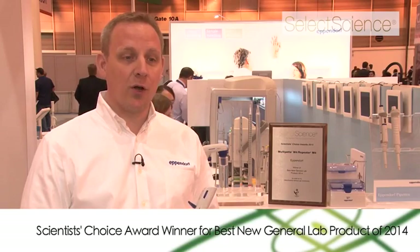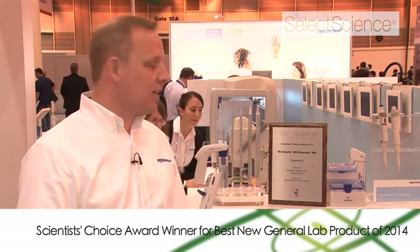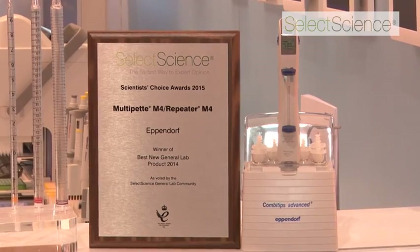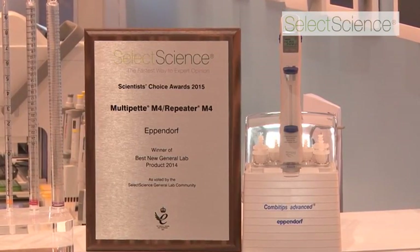Hi, my name is Lars Bormann. I'm a marketing director with Eppendorf. Eppendorf is very proud to have won the SelectScience Scientist Choice Award for best new general lab product 2014 for our Eppendorf Repeater M4, or Multipette M4.